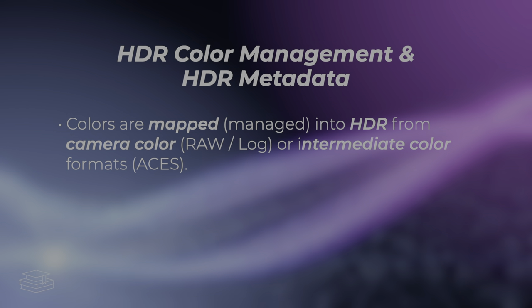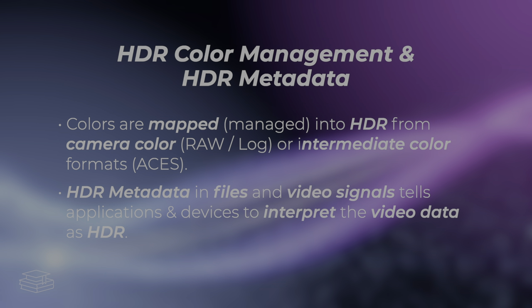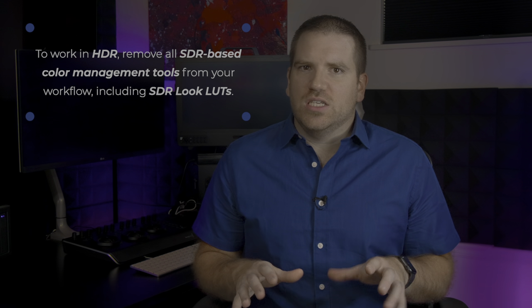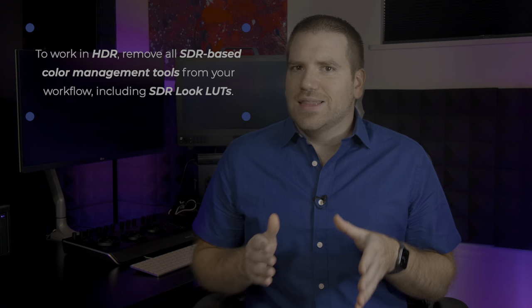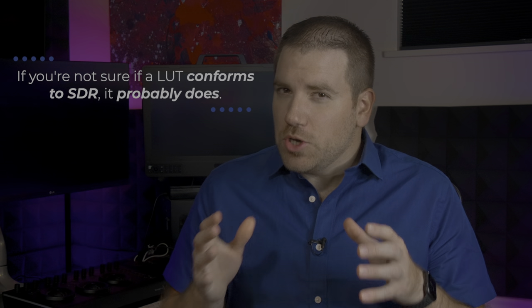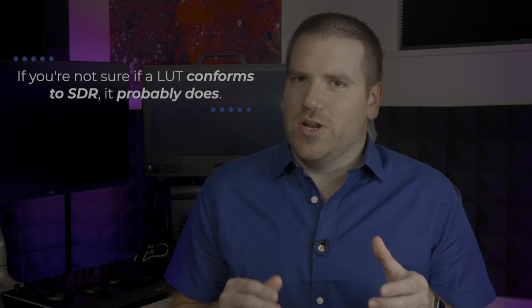The key to making all of these applications work is color management and metadata. Colors are mapped into HDR, and HDR metadata is added to our video signals and master files to tell programs and devices to interpret the video data as HDR. If you want your images to work in HDR, you'll need to remove from your workflow all vestiges of your SDR color management, including using LUTs that transform your log into Rec. 709 SDR. And here's a hint: if you don't know that your look LUTs are converting into Rec. 709, they probably are. You'll need to update the look to work in HDR instead.